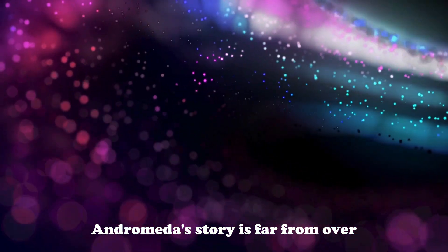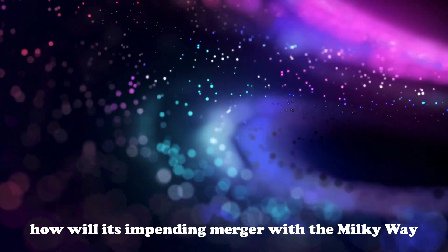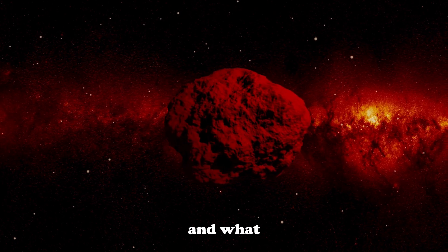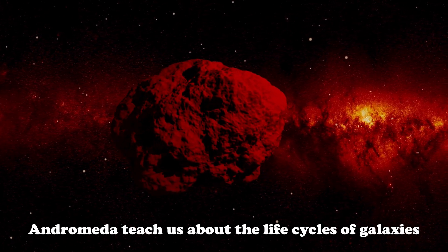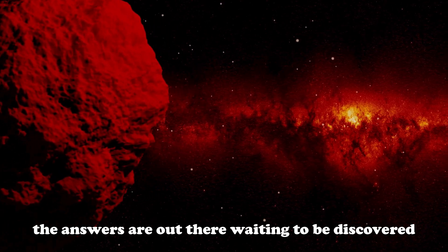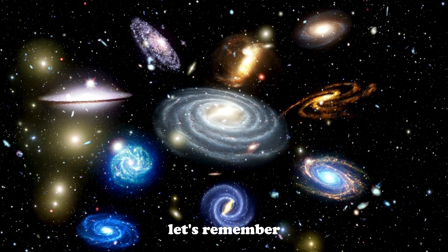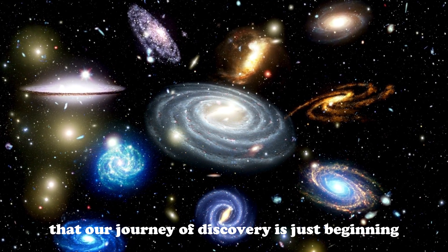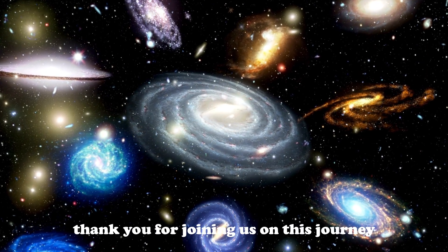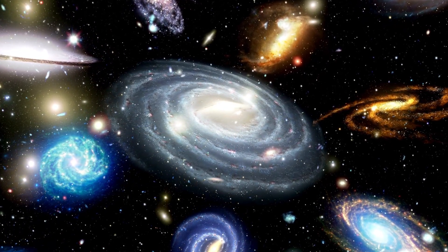Andromeda's story is far from over. As we look to the future, what new secrets will this galaxy reveal? How will its impending merger with the Milky Way shape the future of our own galaxy? And what can Andromeda teach us about the life cycles of galaxies throughout the universe? The answers are out there, waiting to be discovered. As we continue to explore Andromeda, let's remember that our journey of discovery is just beginning. The universe is vast, and the more we learn, the more there is to explore. Thank you for joining us on this journey, and as always, keep looking up.